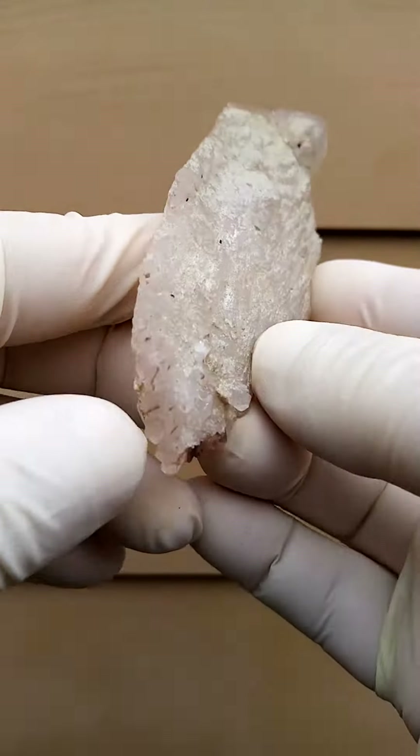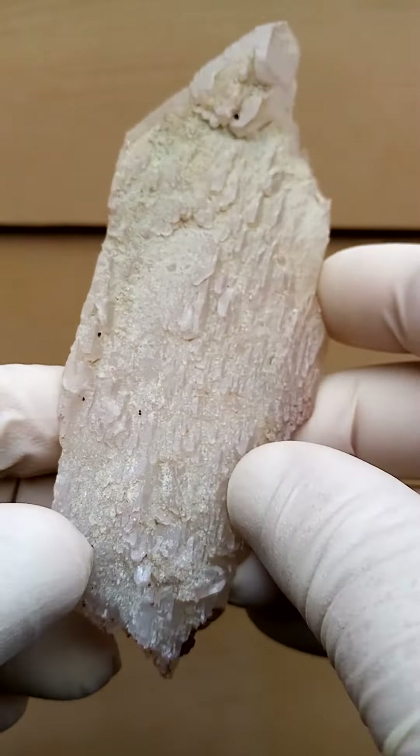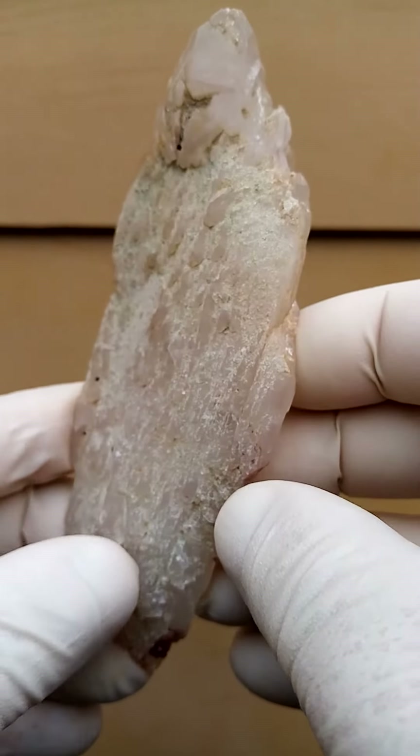It appears to be a floater — yes, it is a floater. Crystalline all the way around, so it would have formed like this in nature.